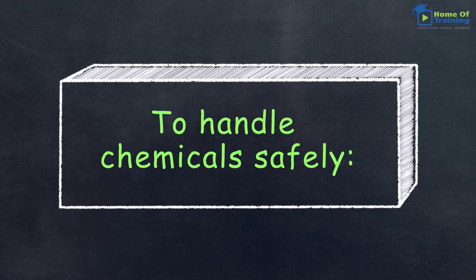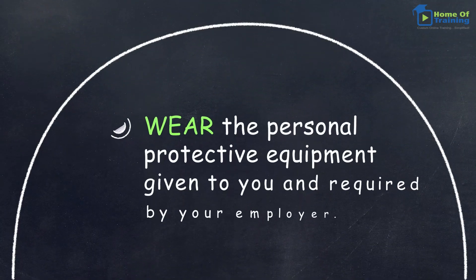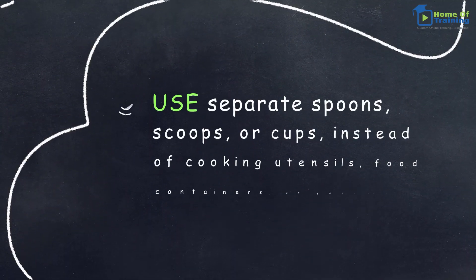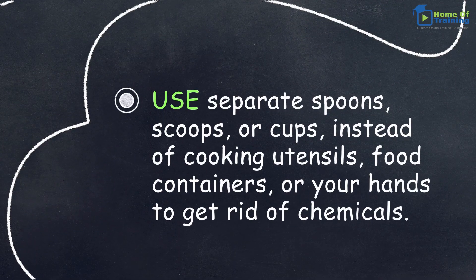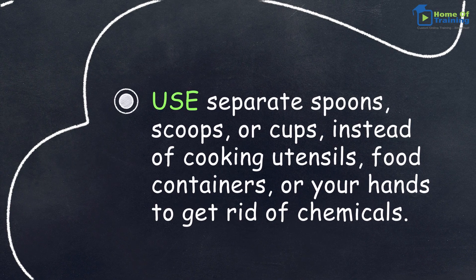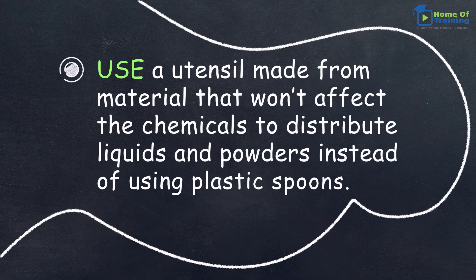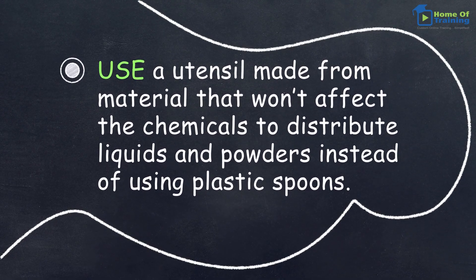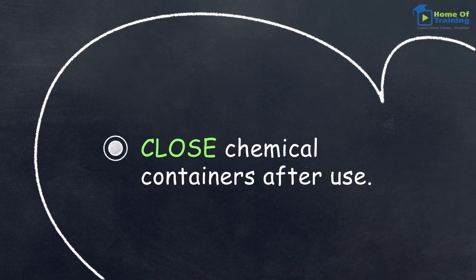To handle chemicals safely, wear the personal protective equipment given to you and required by your employer. Use separate spoons, scoops, or cups instead of cooking utensils, food containers, or your hands to dispense chemicals. Use a utensil made from material that won't affect the chemicals to distribute liquids and powders instead of using plastic spoons. Close chemical containers after use.